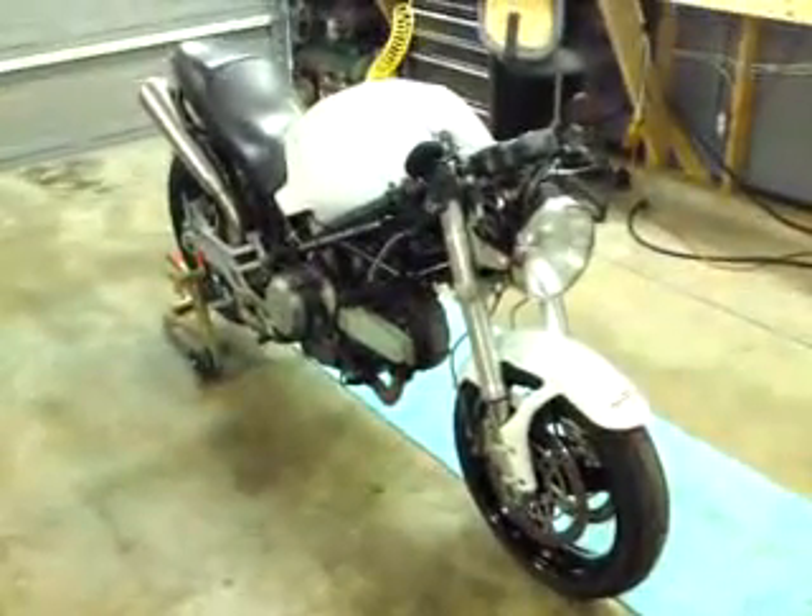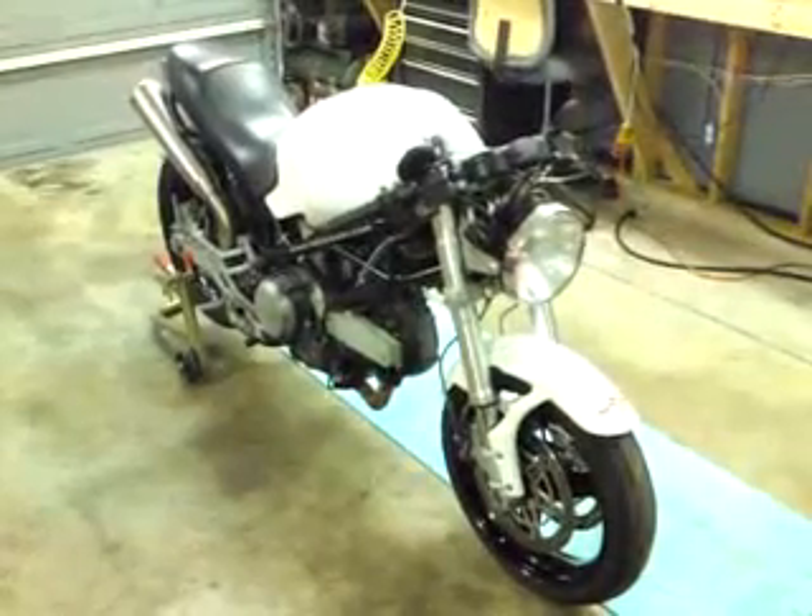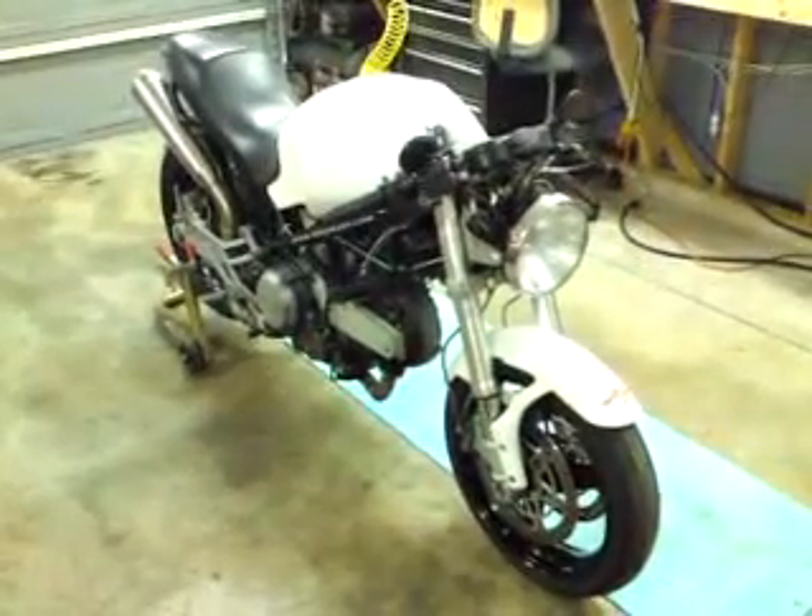Hello Internet, this is my 620 Ducati Monster, originally a dark, repainted white by myself — a blue pearl white.